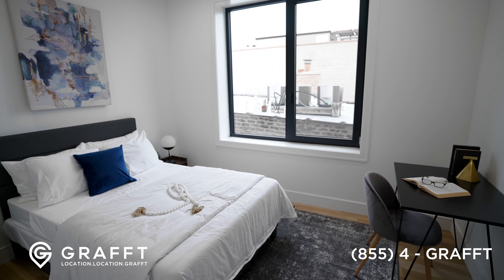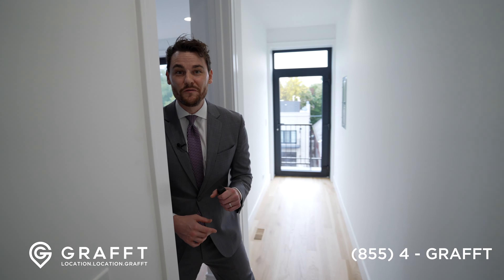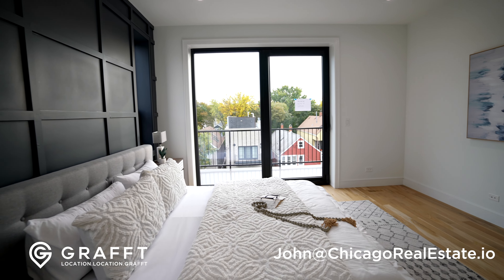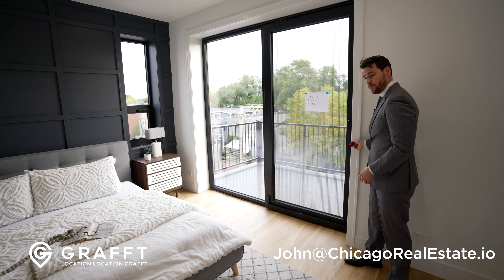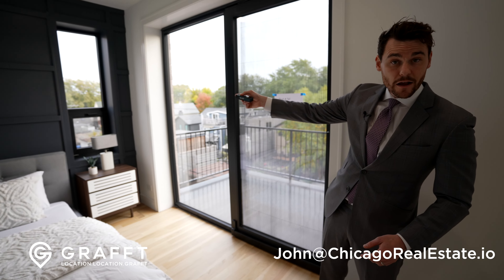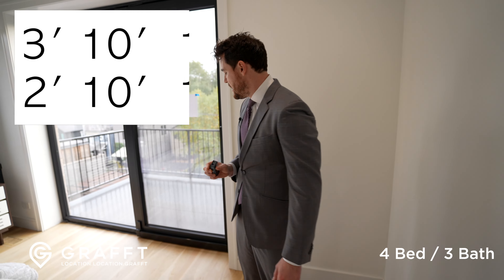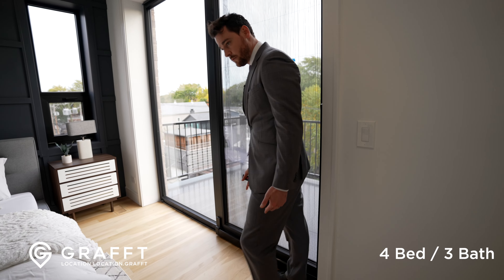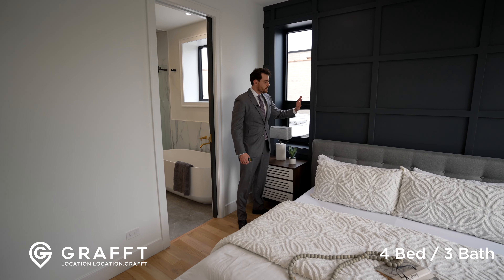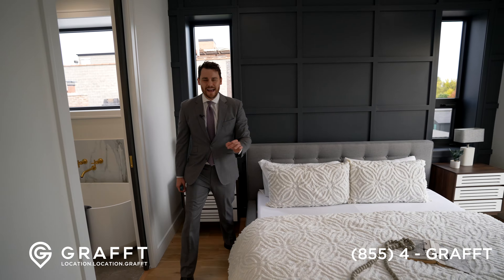We're getting all the way to the primary suite, and then we'll show you the rooftop above. When we come here, it's a really good room. I'm not going to the window — we're measuring 13'10" by 12'10", a very sizable space. And keep in mind, neither the closet nor the ensuite is included in that measurement. So we have a feature wall in the back, two windows flanking on each side, and balcony access.